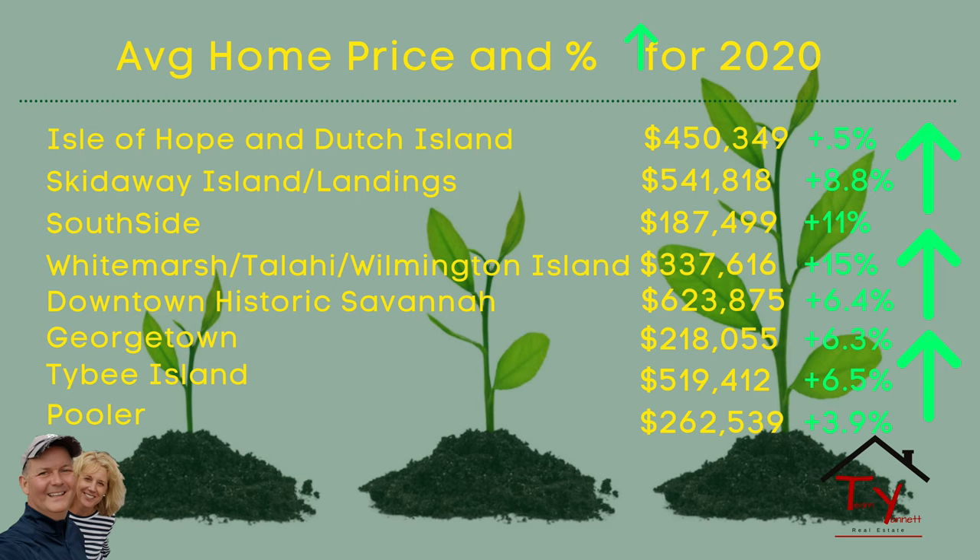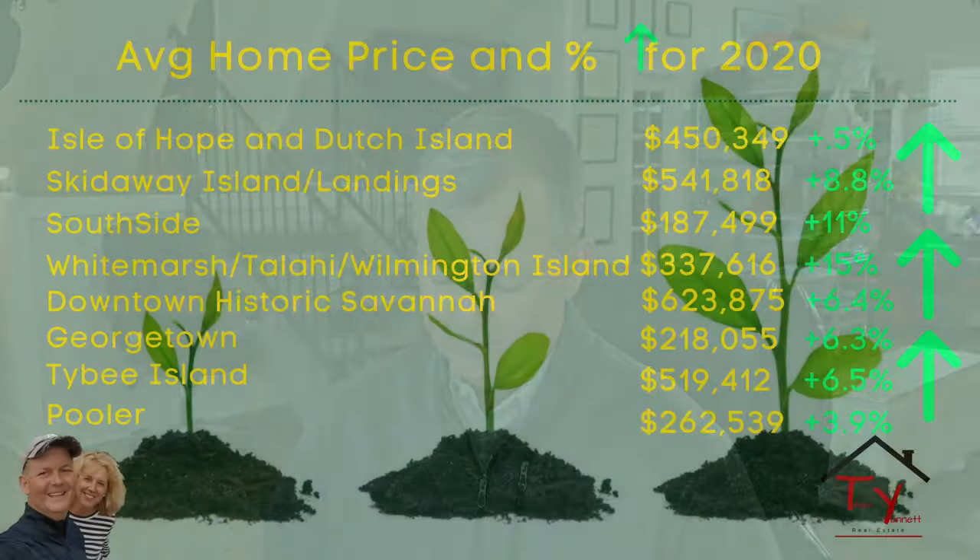Interesting to see that Whitmarsh, Tallahassee, and Wilmington had the largest increase in value — they went up the most at 15%. And the least was Isle of Hope and Dutch Island. I would have been very surprised at that.